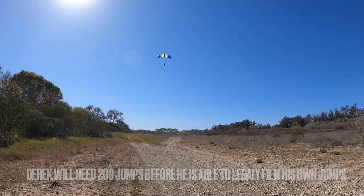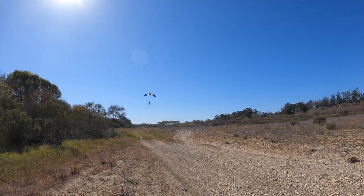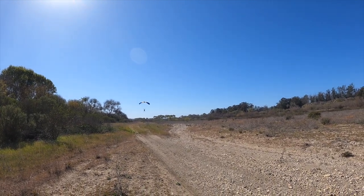All right, we got the first landing on the 210. Nice — keeping those hands up, going to half brakes.